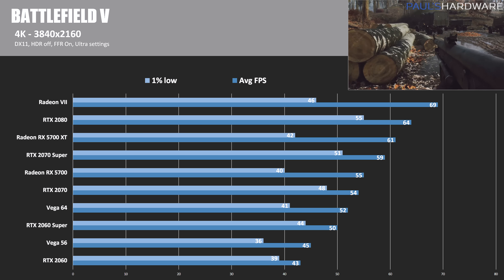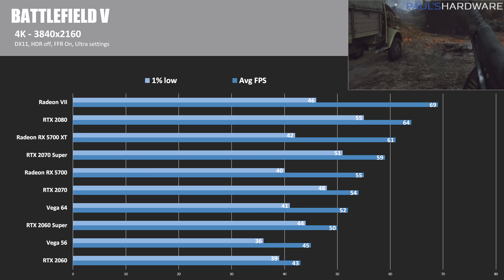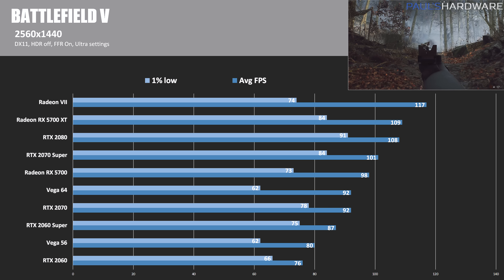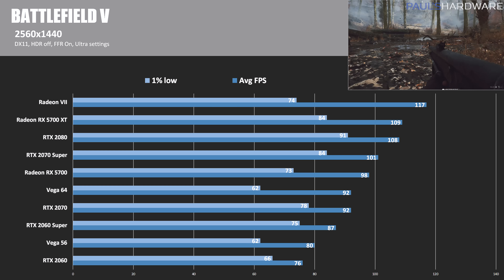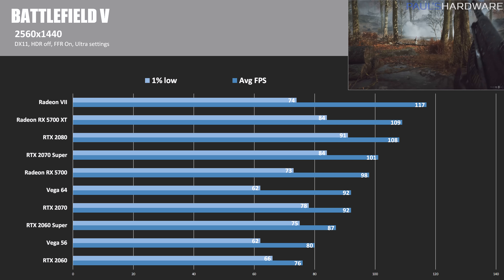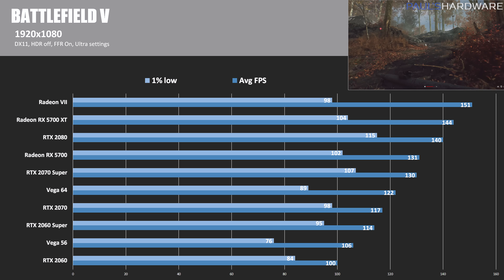In Battlefield 5 at 4K, the 5700 XT, 5700, and Radeon VII show poorer 1% low performance compared to the RTX variants — something to keep in mind. However, the 5700 XT beats the 2070 Super, and the 5700 beats not just the 2060 Super but also the RTX 2070 on average FPS. At 1440p, the 1% lows again aren't great for Radeon, but the 5700 XT actually beats the RTX 2080 in maximum performance — a good example of the 1440p sweet spot. The 5700 also beats the RTX 2070 and Vega 64.